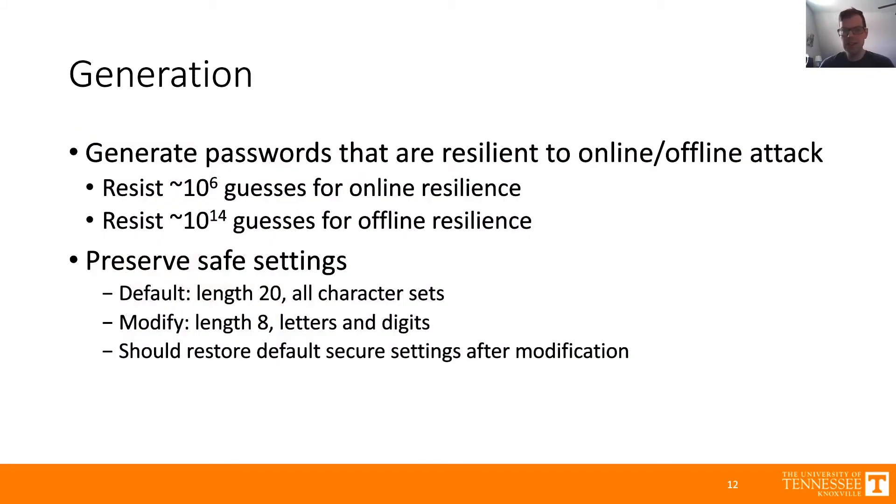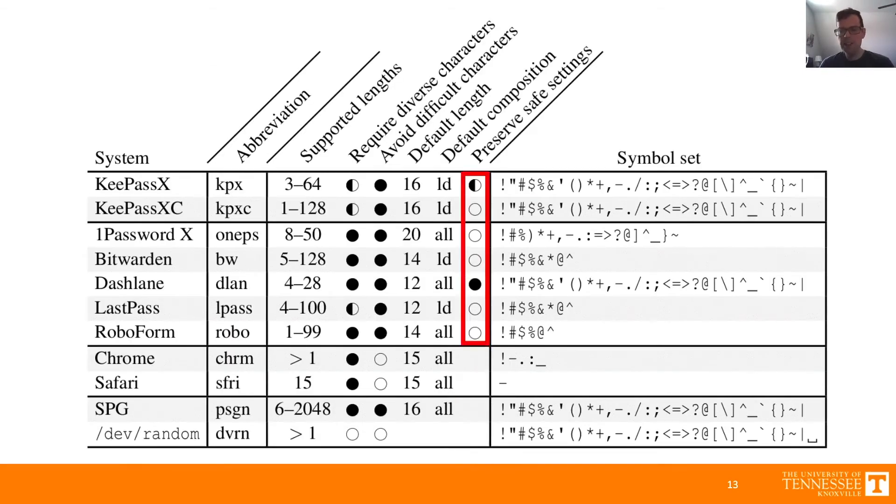Next, we're going to talk about generation. Password generators should create passwords that are resilient against both online and offline attack — for online resistance that's 10^6 guesses, and for offline it's 10^14. We also believe password managers should preserve safe settings. For example, if your password manager has a default length of 20 with letters, symbols, and digits — that's secure — but then you change settings to length 8 with only letters and digits to meet a weak password policy, the password manager should restore those default secure settings to prevent you from creating many weak passwords. We found that most password managers do not preserve those safe settings.